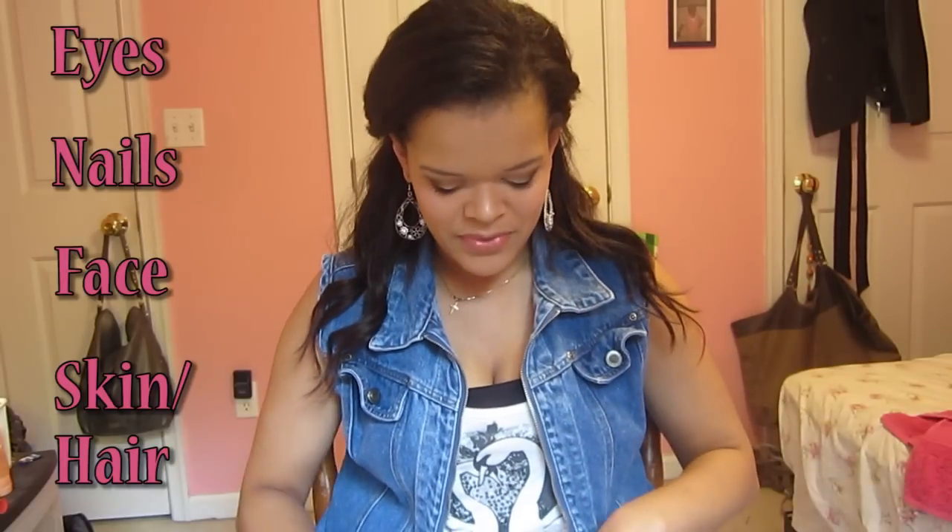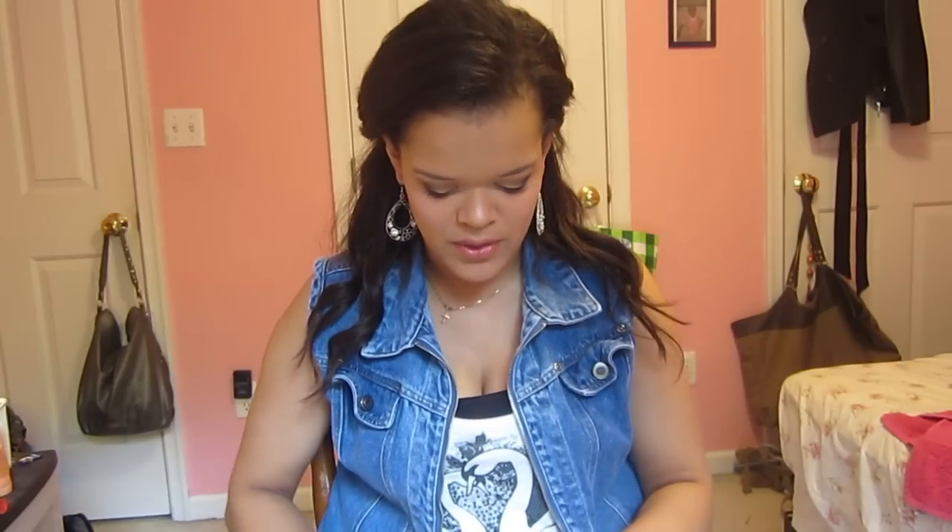I am wearing hair extensions, which I will talk about a little bit later in my video. Right now we're just going to get started. This month I have been crazy obsessed with nail polish. I don't know why or what happened, but I've been doing my nails like crazy and repainting them like crazy.